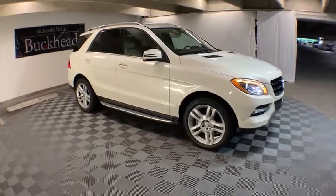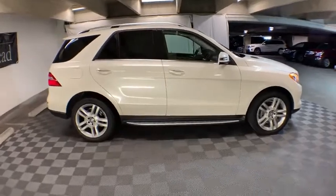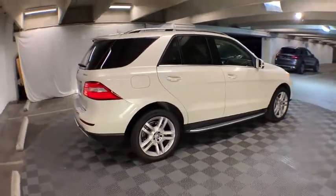The 2013 Mercedes M-Class. Top-rated safety runs in the family — it is something we never take for granted. This vehicle has less than 15,000 miles.